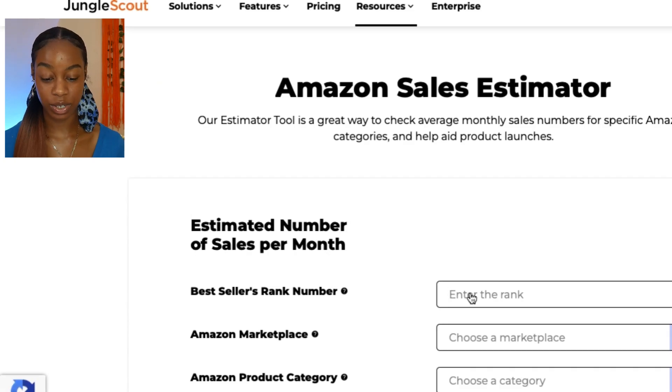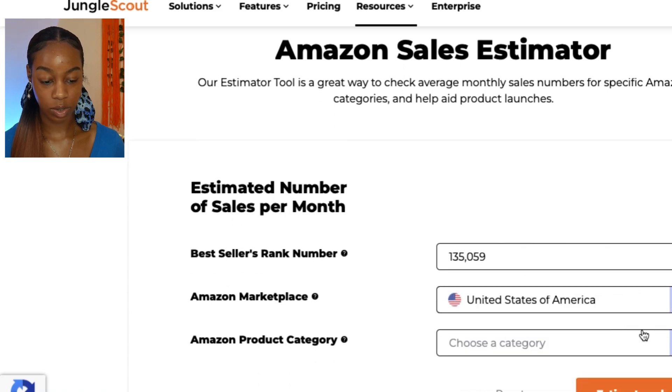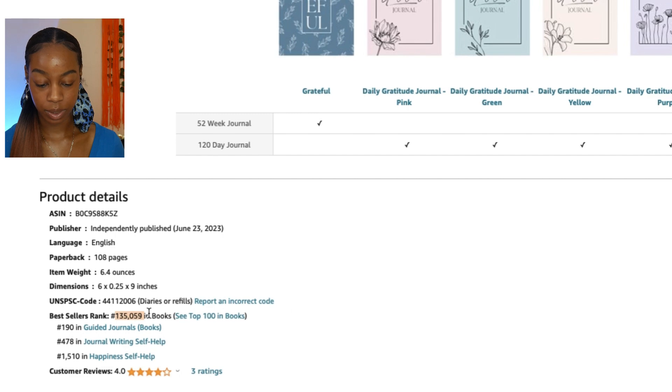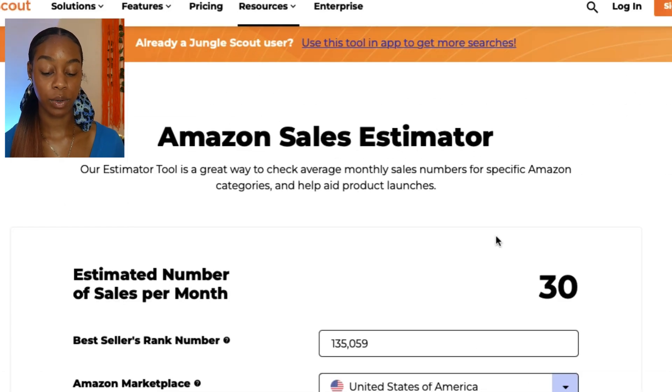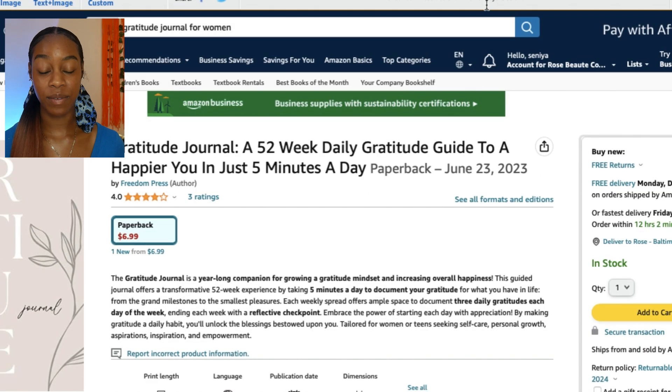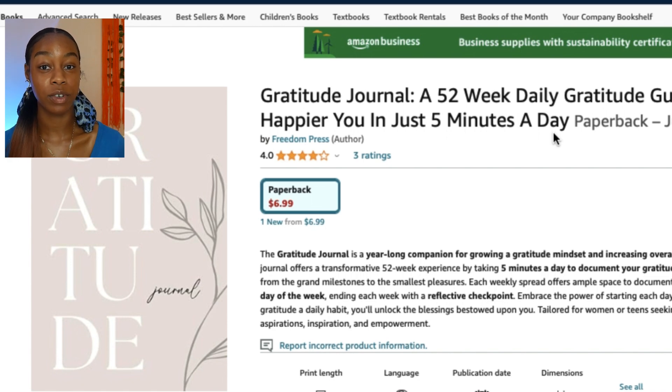Go to Google and search 'Amazon bestseller calculator' — these are free to use. This is an Amazon sales estimator that gives you the average monthly sales for a book at that rank. Enter the number, set the marketplace to United States, and the category to Books. This particular book is estimated to be making about 30 sales a month. Their journal is priced at $7, so at 30 sales a month, they're making a little over $210 a month — which is pretty good for one book.